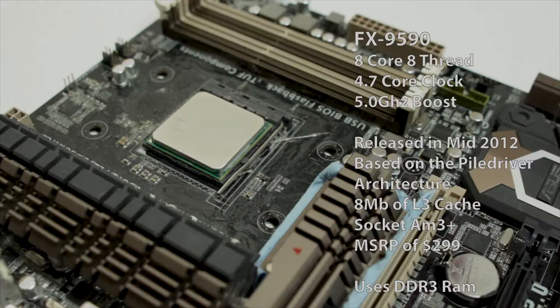I've been hearing a lot on the internet and from other YouTubers that AMD FX processors just can't handle anything modern. So in this video we're going to compare the Intel i7 4790K and the FX 9590.